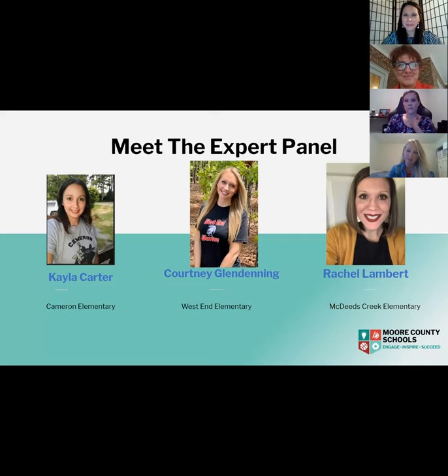Our second teacher expert panelist is Mrs. Courtney Glendening. She comes to us from West End Elementary where she teaches third grade. Her favorite thing about teaching is developing relationships within her classroom and across her school community. Her favorite part about teaching and leading is helping younger and beginning teachers navigate their way through the classroom. Thank you, Mrs. Glendening, for joining us.